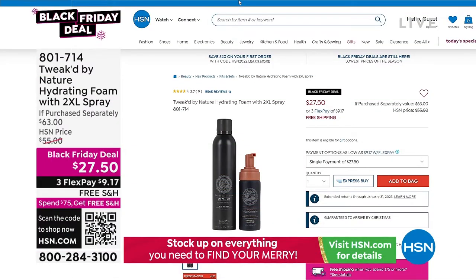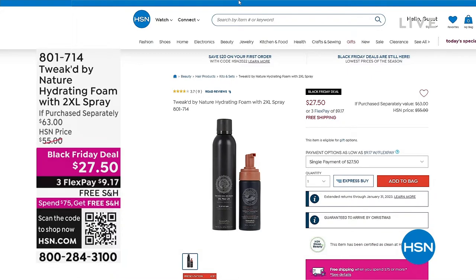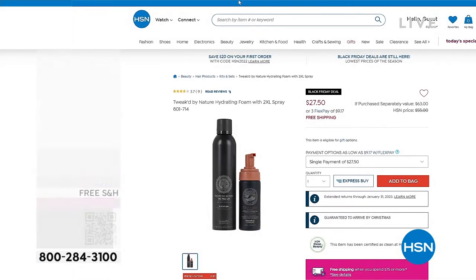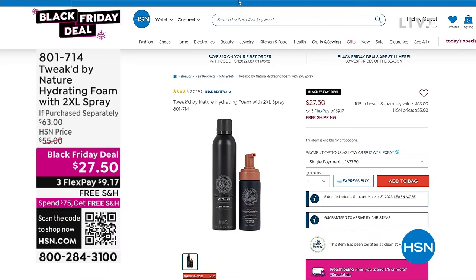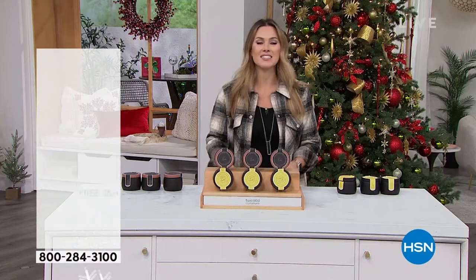Coming up — what you know as wig in a can: the huge 2XL volumizing spray gives you texture, dry shampoo, and micronized fibers. We're also including the hydrating foam, which gives you a pre-styler and fuller body to your style. That foam alone is $28. So for $0.50 less than the foam, you are getting the magic of the 8-ounce full-size bottle of the 2XL — a $35 value — for free. Not only are we taking care of free shipping and handling, but you're getting one of the number one most requested styling products. 801-714 is your item number.